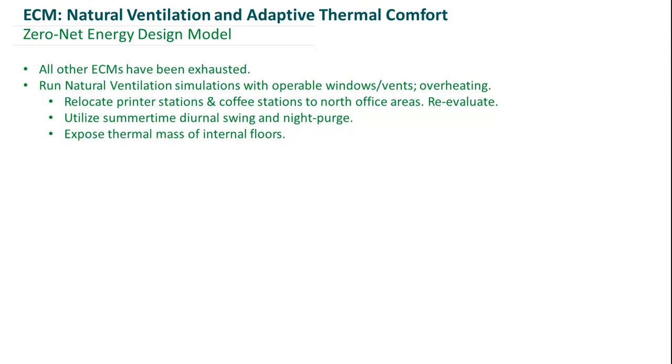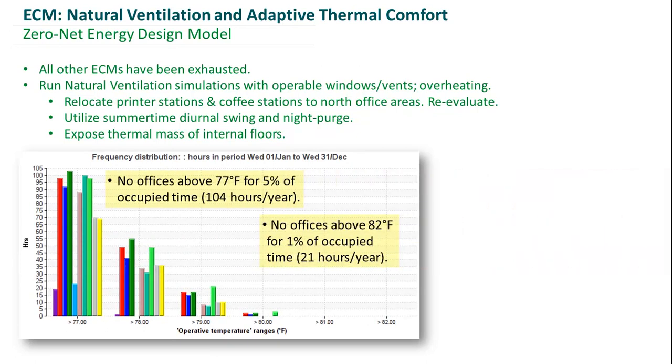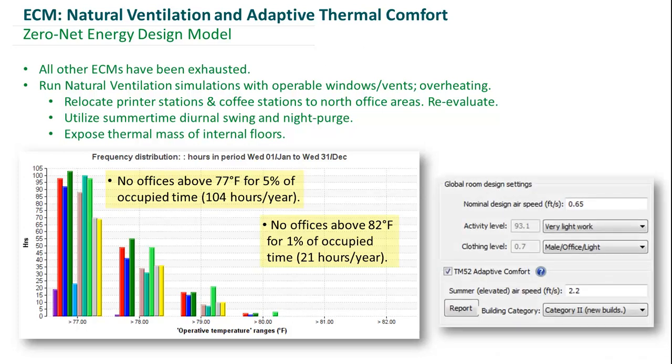Looking at typical unmet hours doesn't make a lot of sense for a natural ventilation strategy, so we employed the adaptive comfort metric, which states that none of our offices can be above 77 degrees operative temperature for more than 5% of occupied hours, and no offices can be above 82 degrees for more than 1% of occupied hours. Once we incorporated all of this and optimized our natural ventilation strategy, we meet those thresholds for adaptive thermal comfort.